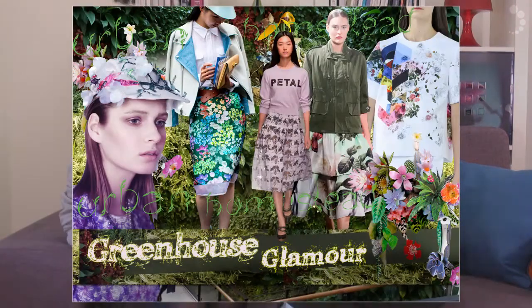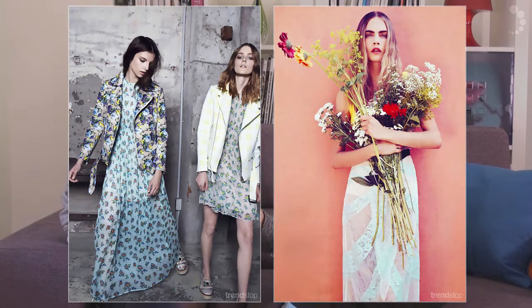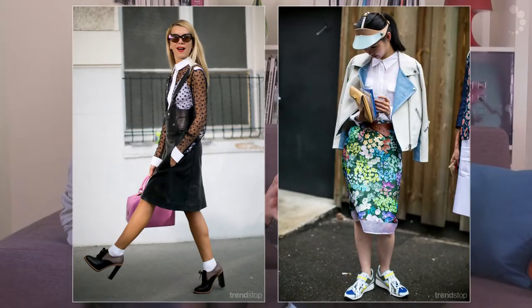Let's look at the influences behind one of our Spring 15 themes, Greenhouse Glamour, where we combine florals and plants and everything that's growing around us with urban city life.